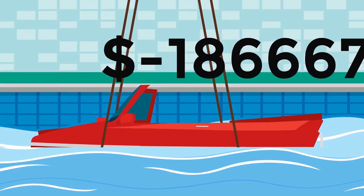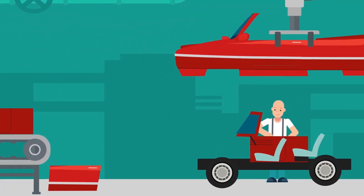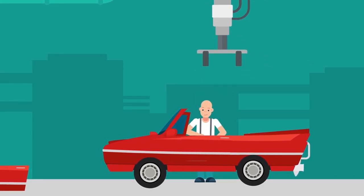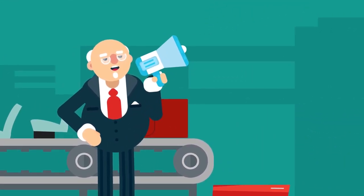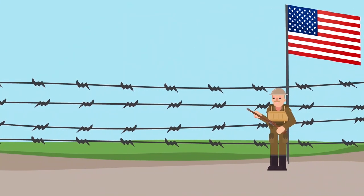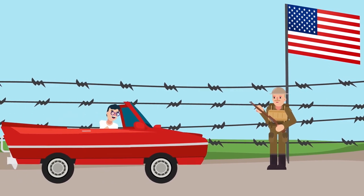Two years after production ended, construction of Amphicar 770 models from previously produced parts continued. The last step in the vehicle's complete disappearance from the market was the switch to new emissions standards in the US in 1968. The vehicle didn't meet the new requirements, which meant it could no longer be sold in the US. Deprived of its main market of consumers, the vehicle began to fade into obscurity.